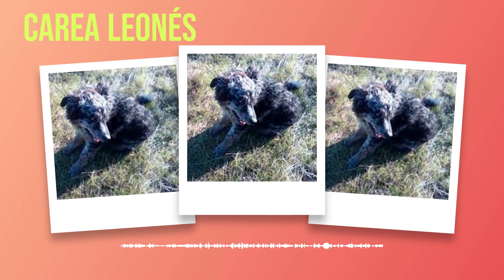The Correa Leones possesses distinct physical characteristics that make it stand out among other dog breeds. From its unique coat coloration to its athletic build, this breed exudes both beauty and strength. With proper grooming care and regular exercise routines tailored to meet their needs, these dogs can thrive both physically and mentally.